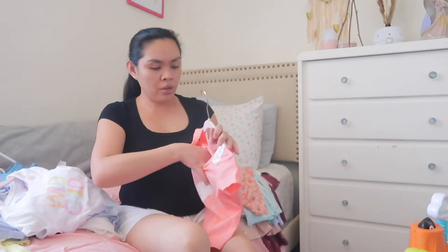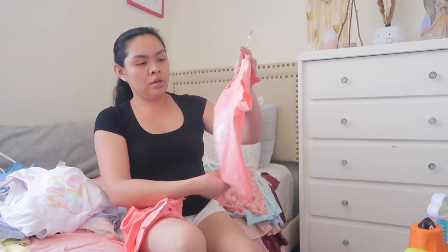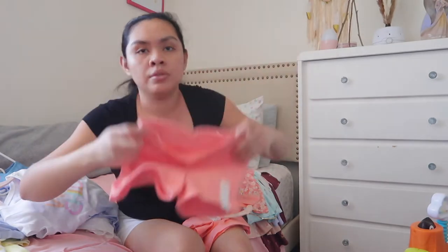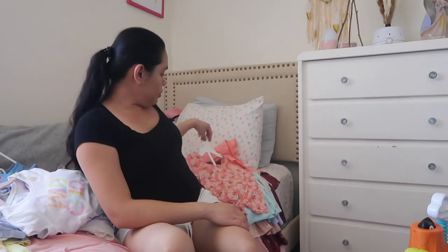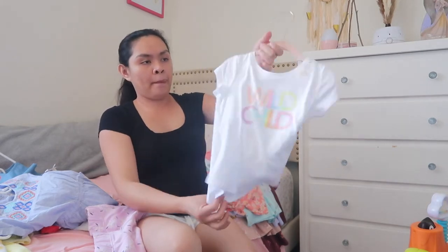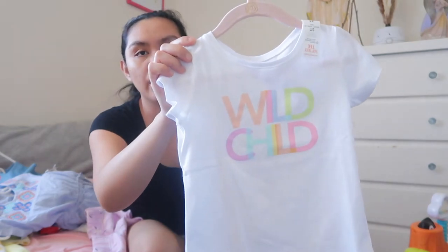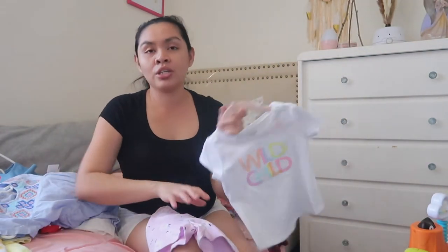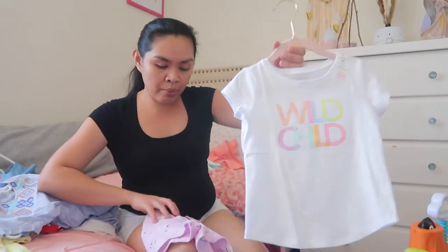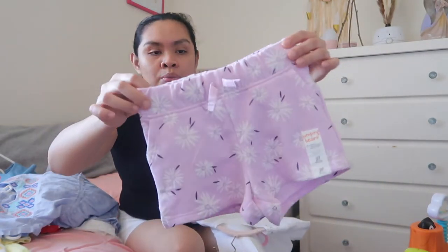She also got this t-shirt — like a tie-dye heart, 3T, Jumping Bean — with matching shorts. And then this shirt says 'Wild Child.' She is a wild child! If you haven't watched Alaya's birthday party, I'll link it in the cards and description box. Her theme was Young, Wild, and 3 — she's a wild child, so this is perfect. This was given to her by Andrew's mom, Grandma, with matching shorts. Super cute, love it.